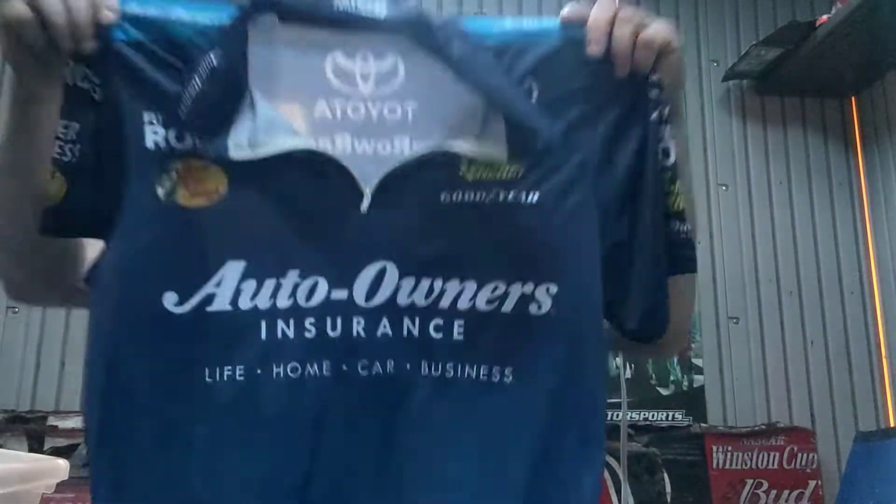Then I bought these for $20 each — there's three of these coming up. Truex crew shirts, this is the Auto Owners from 2018.